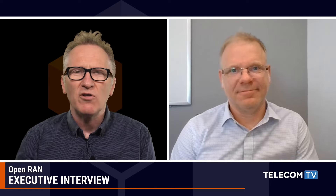Great to talk with you today. Thanks very much for joining us. Now Dell is primarily known as a server infrastructure provider, but when it comes to the Open RAN market, it seems you're doing much more than that. Can you give us an overview of Dell's involvement in Open RAN developments?